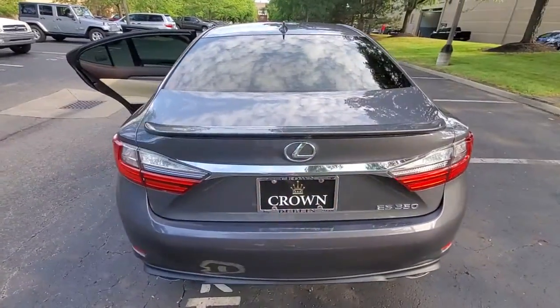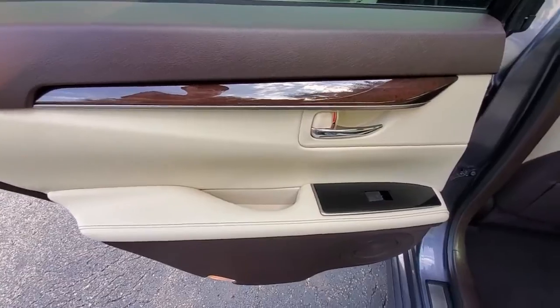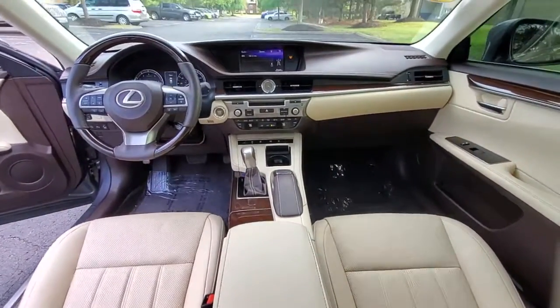Its plush comfort, advanced safety tech, and infotainment features make every journey pure pleasure. These are just some of the great options this vehicle comes with: electronic stability control, trip computer, power windows, bucket seats, four-wheel disc brakes, and power steering.